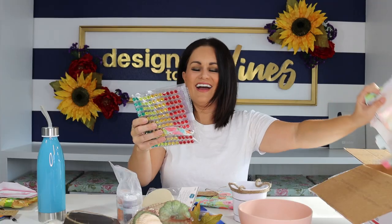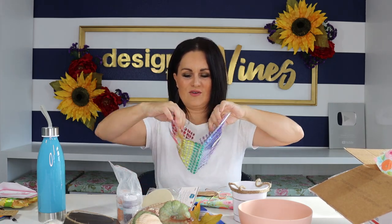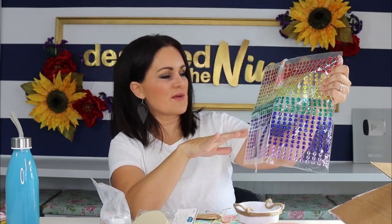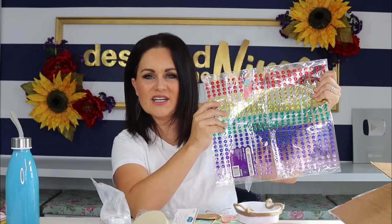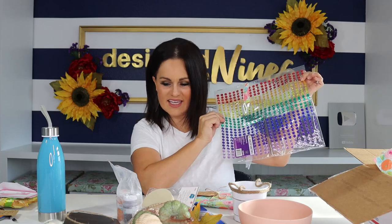Challenge item number one — I'm a little nervous. All right, so it is some adhesive gemstones. Honestly, this will be awesome. I can paint over them and maybe treat it kind of like a hobnail trim. I think that this is really solid and I cannot wait to use that on something.